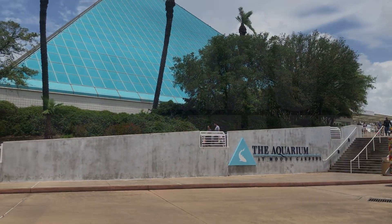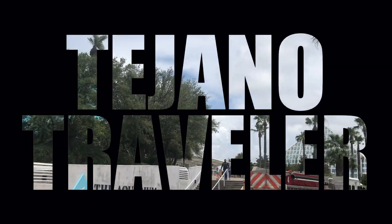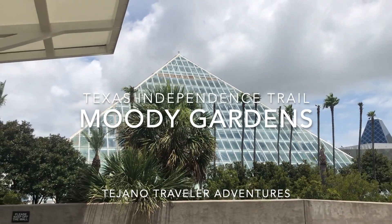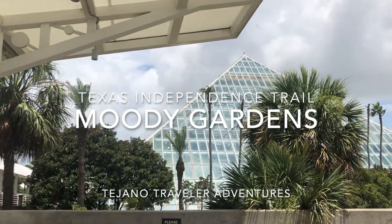Hello and welcome to another episode of the Tejano Traveler. Today we're spending our last few days in Galveston by going over to Moody Gardens. We're going to go to the Moody Gardens Rainforest Pyramid and the Moody Gardens Aquarium Pyramid.